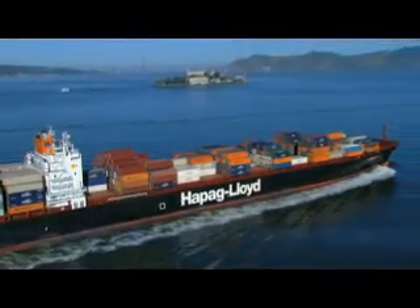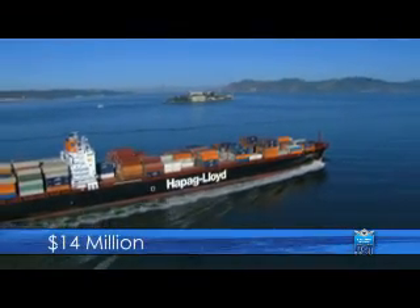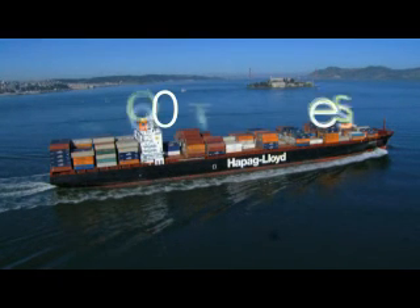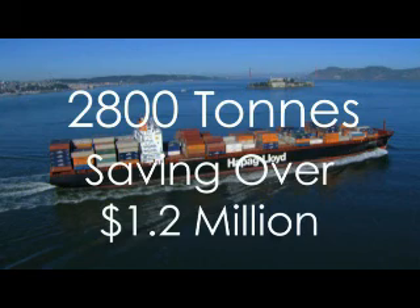In the next year, this ship will use over 28,000 tonnes of fuel, valued at $14 million. But now, there is a simple, cost-effective way to reduce this by an average of 2,800 tonnes, saving over $1.2 million per year.